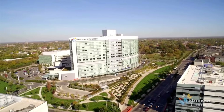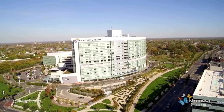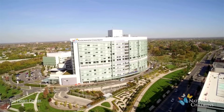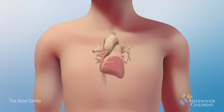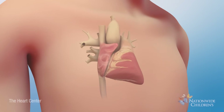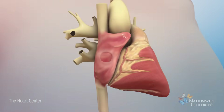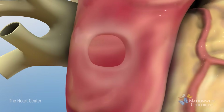The Heart Center at Nationwide Children's is dedicated to the unique needs of its patients. One of the conditions the Heart Center supports is called atrial septal defect, also known as ASD. The most common type of ASD is called a secundum atrial septal defect — a hole in the wall between the two upper chambers of the heart.